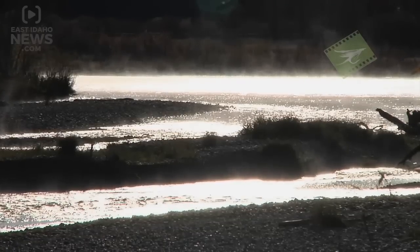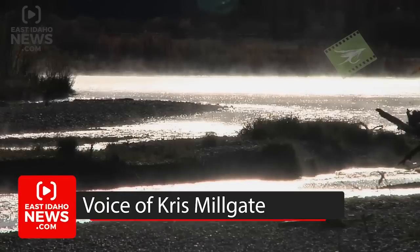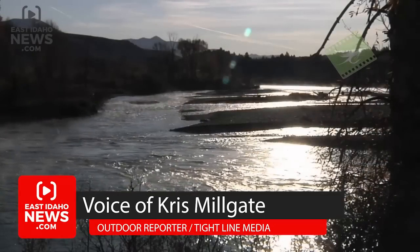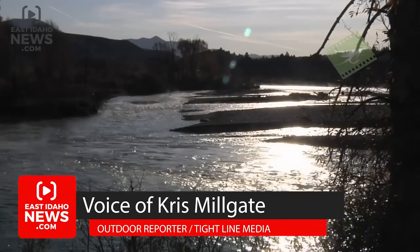A steaming stream is a shock to see so soon, making summer seem so short. But the real shock on the river is man-made, not natural.